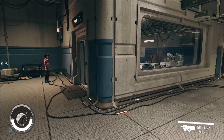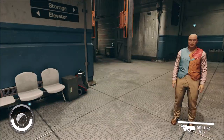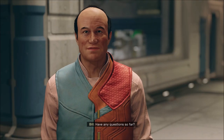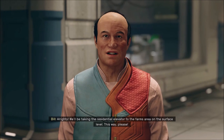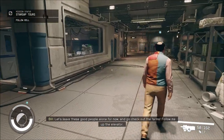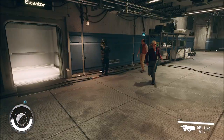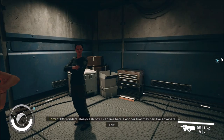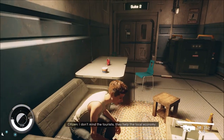Yeah, I already did that. The locals love to talk with tourists, but they'll let you know if they're busy, so please respect them. I think I'm ready for whatever's next on the tour. Alrighty! We'll be taking the residential elevator to the farms area on the surface level. Let's leave these good people alone and go check out the farms! Off-worlders always ask how I can live here — I wonder how they can live anywhere else. Lots of history here, if you're into that sort of thing. I don't mind the tourists — they help the local economy.